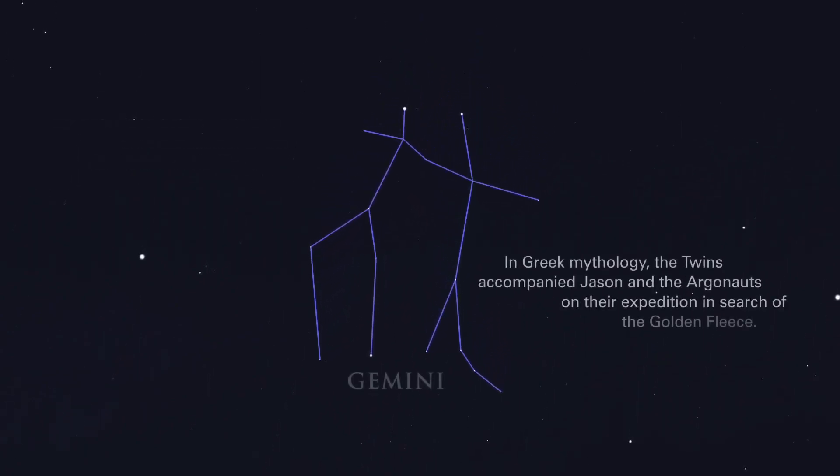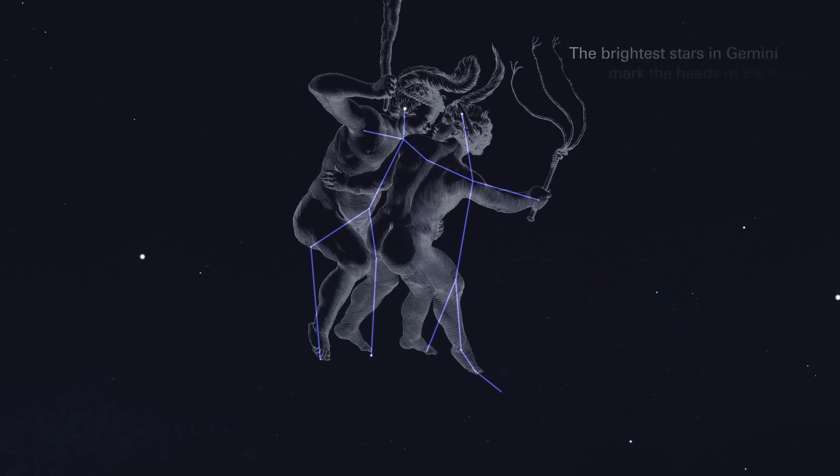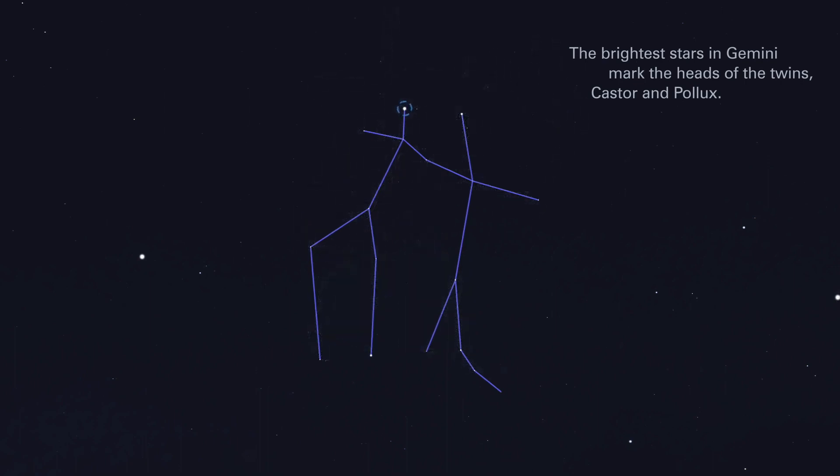In Greek mythology, the Twins accompanied Jason and the Argonauts on their expedition in search of the Golden Fleece. The brightest stars in Gemini mark the heads of the Twins, Castor and Pollux.